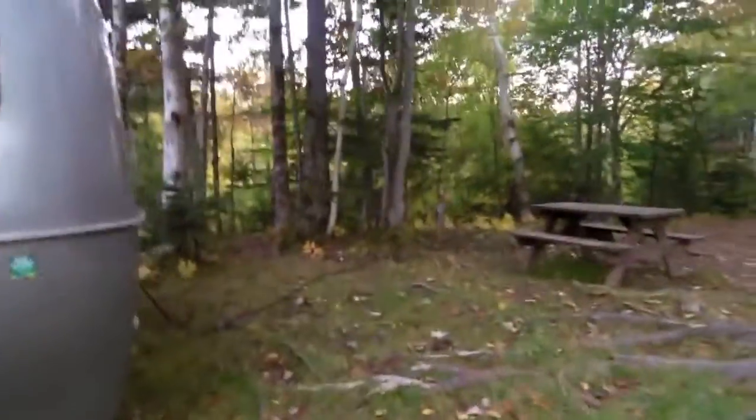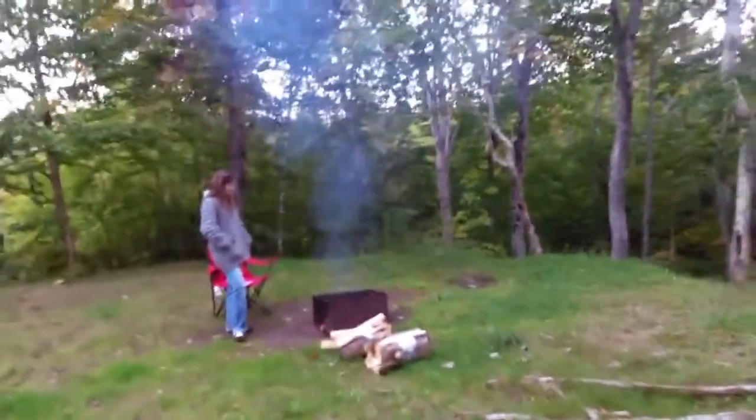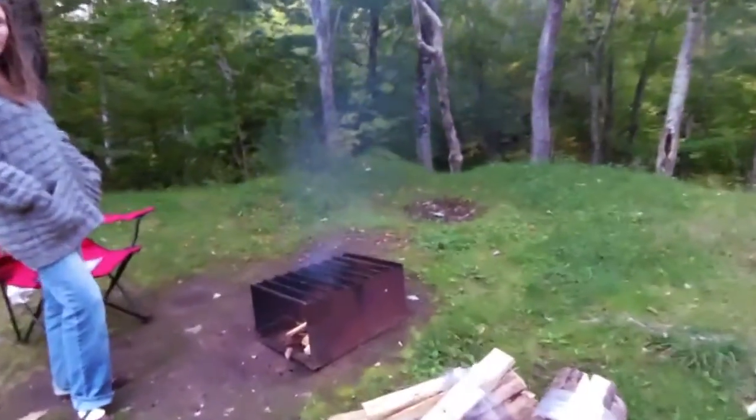It is late October, so there's our little heater that we got going — thermostatically controlled for at least 20 degrees Celsius temperature. And we've got our fire going to make some supper.